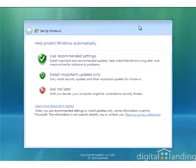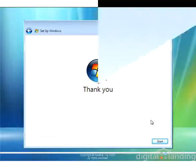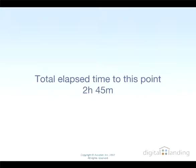It asks you to identify your time zone and verify date and time information, then asks you to choose what kind of settings to apply. We recommend the Use Recommended Settings selection showing on the screen because it requires the smallest amount of post-install cleanup work to complete the process once the installer finishes up. Next comes something we've never seen from Microsoft before – a thank you for the time and effort involved in making the upgrade. Total elapsed time to this point for our example machine was just shy of three hours – two hours and 45 minutes to be exact.